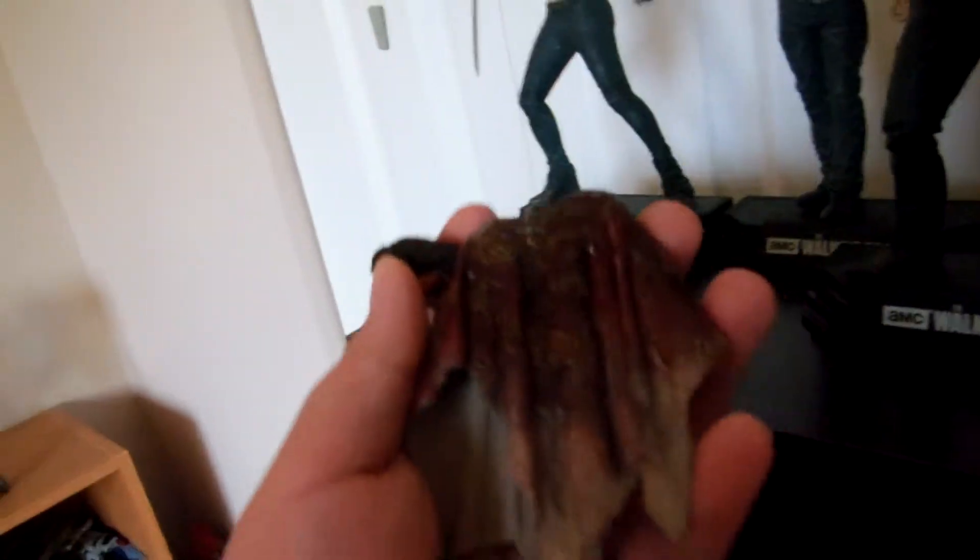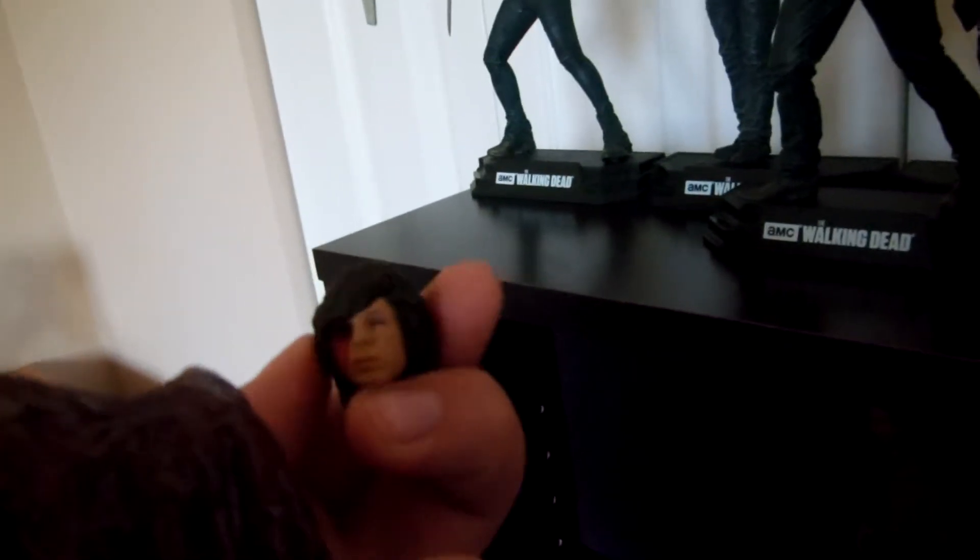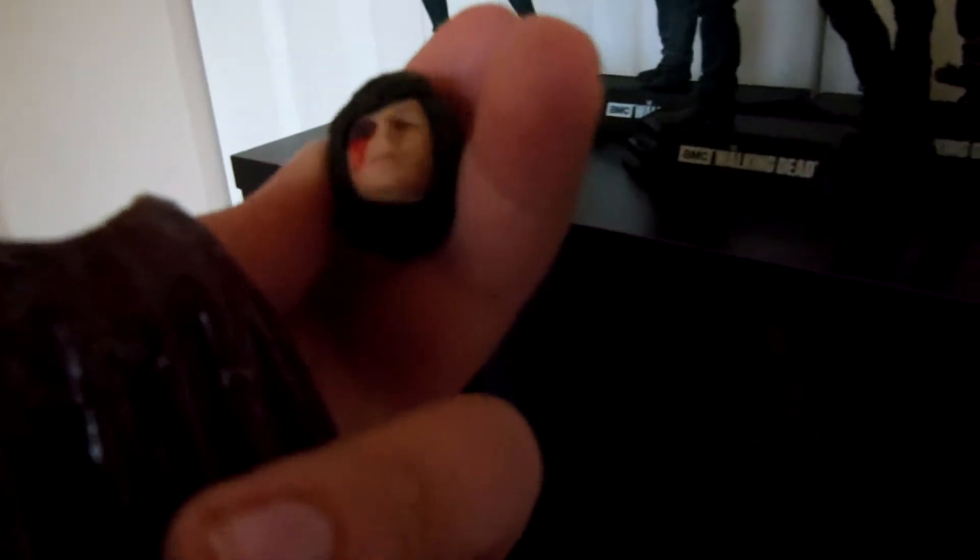Oh, I forgot — Daryl has the head. He has his bloody poncho from the episodes 'Start to Finish' and 'No Way Out,' and his gunshot head from the episode 'No Way Out,' which I like.